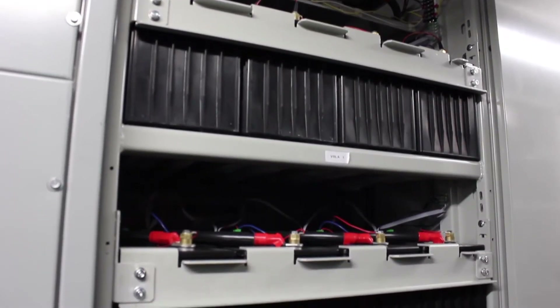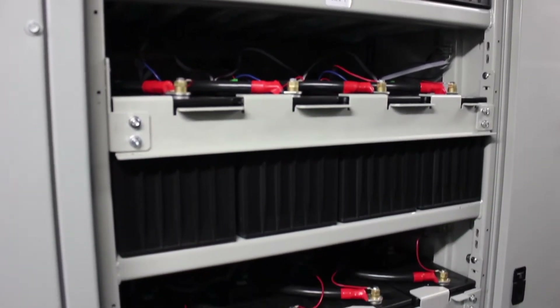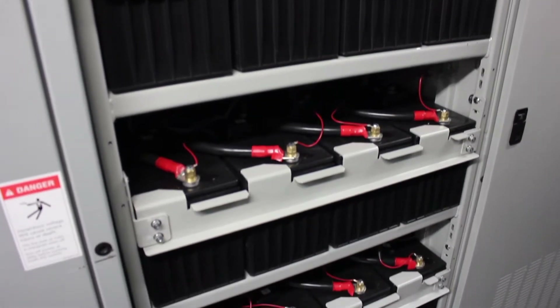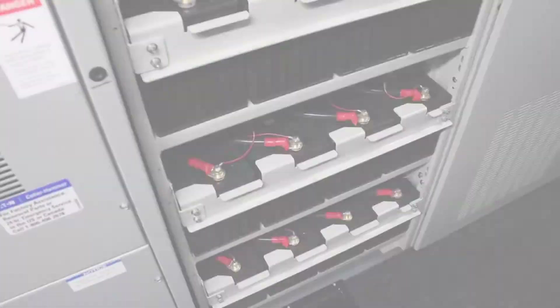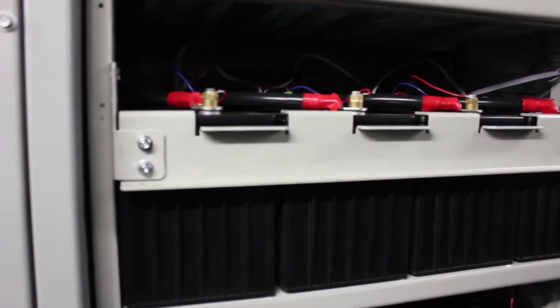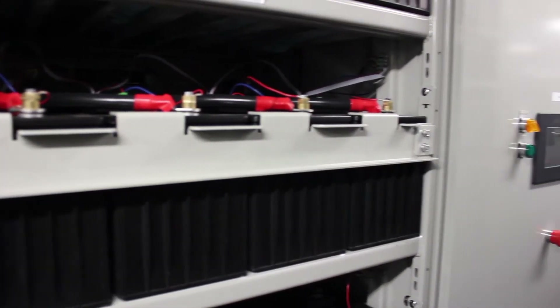The Power Cube is comprised of several key components. The most important is the 480-volt PBC battery pack. Each pack is modular in design, housing 40 12-volt PBC batteries in a custom, seismic-rated rack. Multiple battery packs are paralleled to allow for a specified energy rating, ranging from commercial and military up to large grid scale.